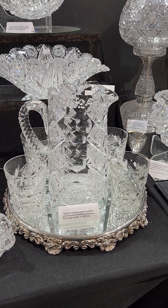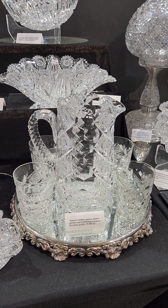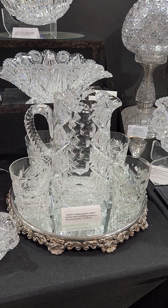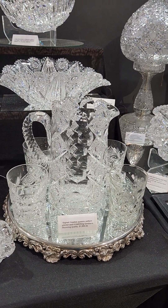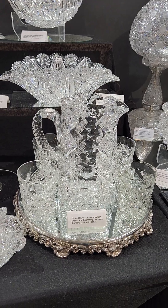A classic Hawks pitcher set in Queens, shown toward the end of the first catalog. All of it is signed, with four matching tumblers. The set is only $1,895.